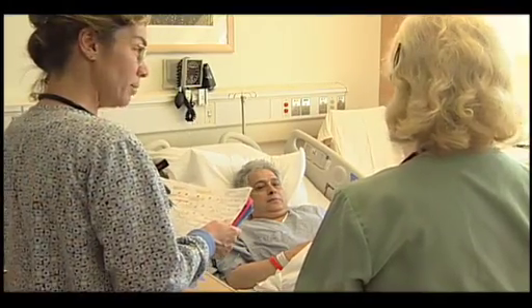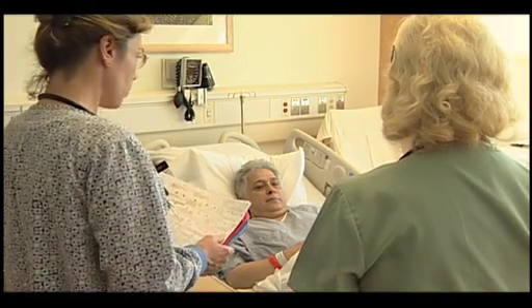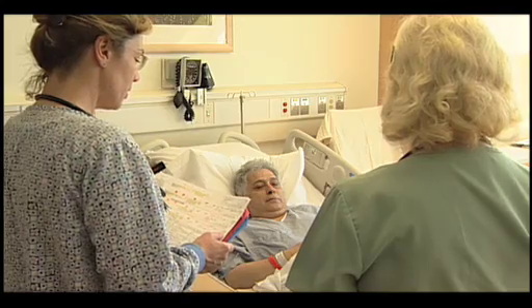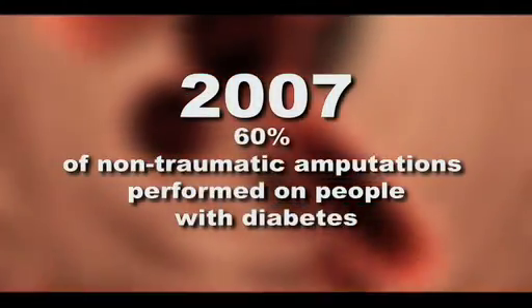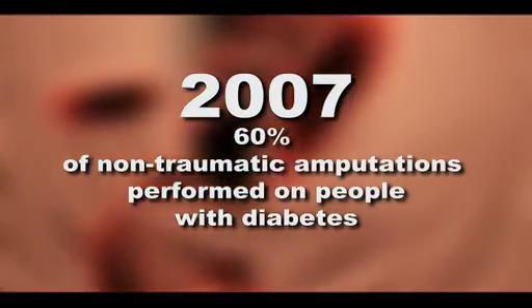Dollars alone doesn't tell the story. The true story is in human suffering and having to adjust to a life other than what they expected. There is no financial price tag that you can put on that. In 2007, more than 60% of non-traumatic lower limb amputations were done for people with diabetes.